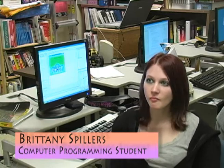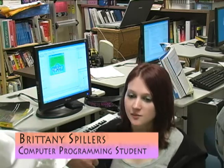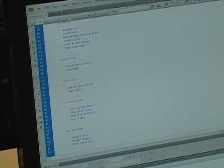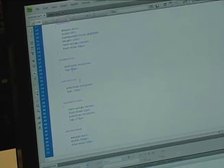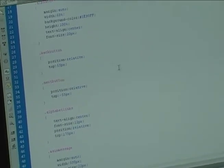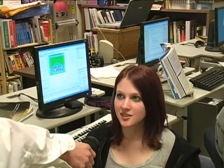What made you choose computer programming? I've always liked computers, and when I was at my home school I took a web design class. What do you do in computer programming? I make websites and work with internships.